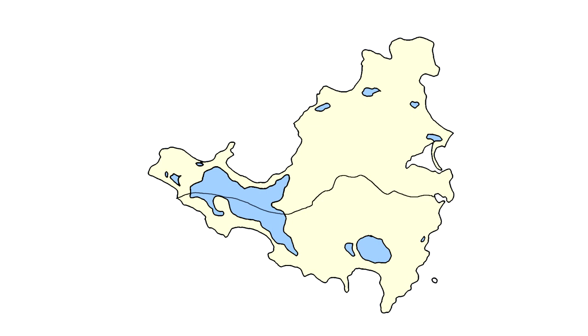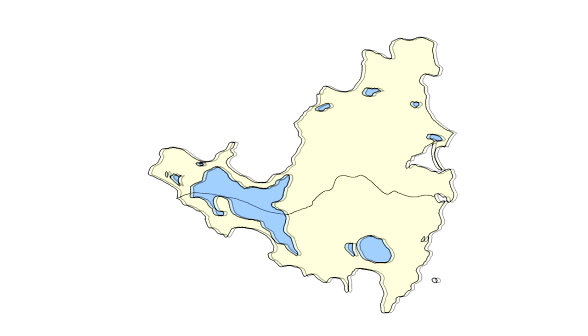This is also the only place where these two countries share a border. To know why this island is divided, we need to go back to the year 1493, when Christopher Columbus's second voyage arrived at the island and claimed it as Spanish territory, making a small settlement there.